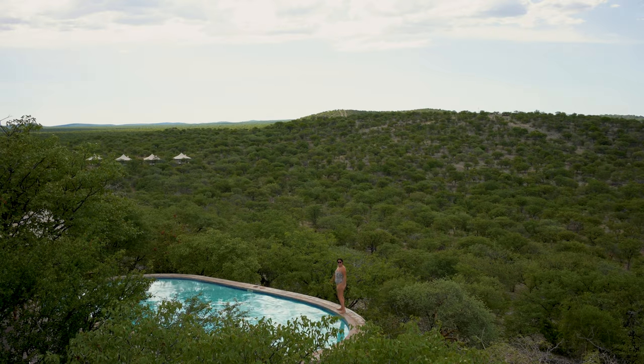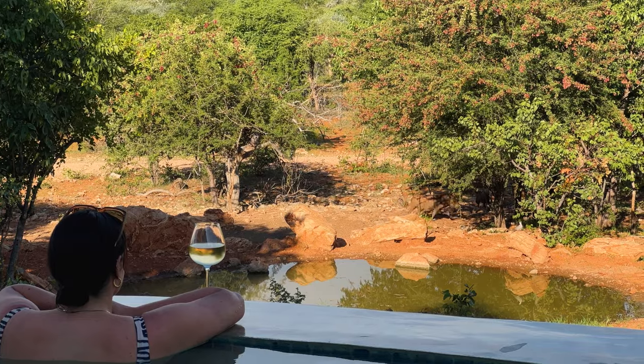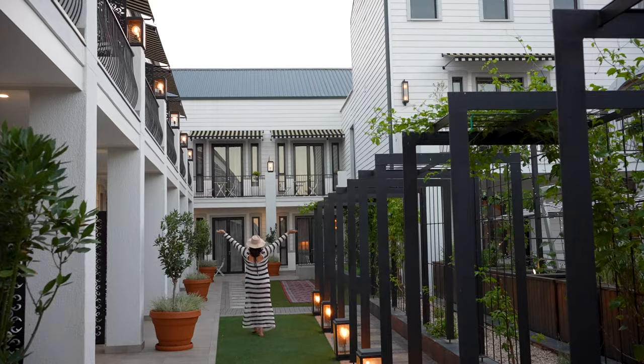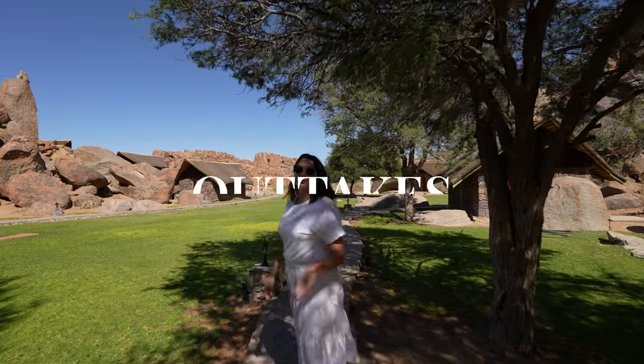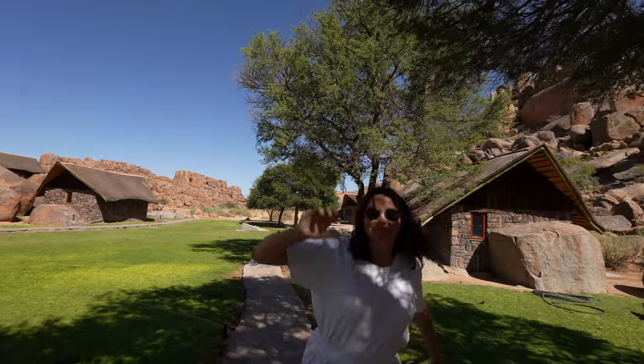Join us in the next video where we take you to three more incredible hotels in Namibia, where we go on safari, live with rhinos, and are treated to a luxury hotel in Namibia's capital.